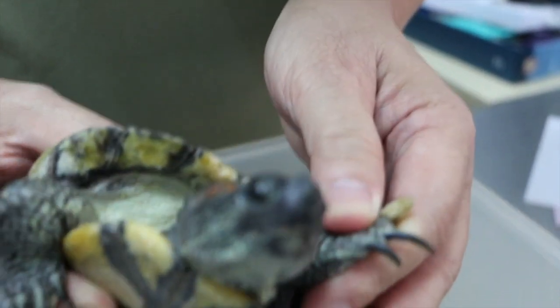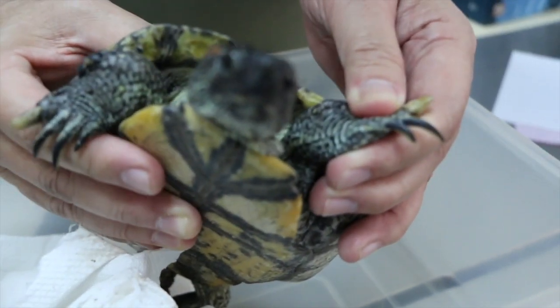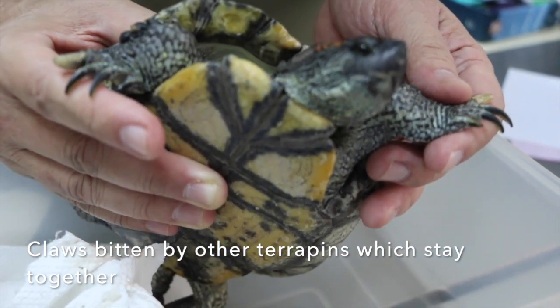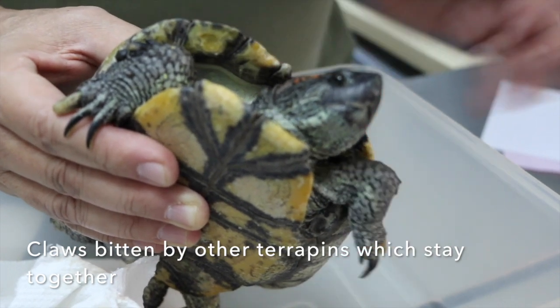Normally males grow their claws longer, which is quite true — you can see the claws are longer. But what happened to his claws? I think it was the other terrapins biting them. They are three staying together in a water tank.